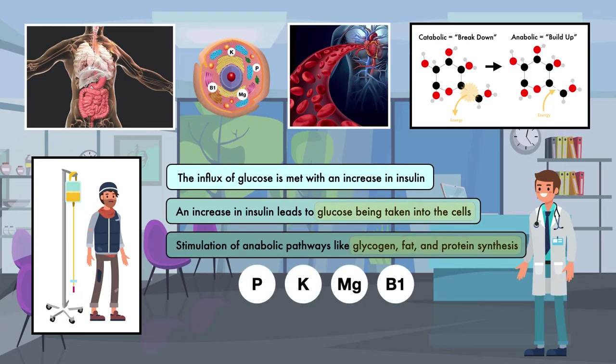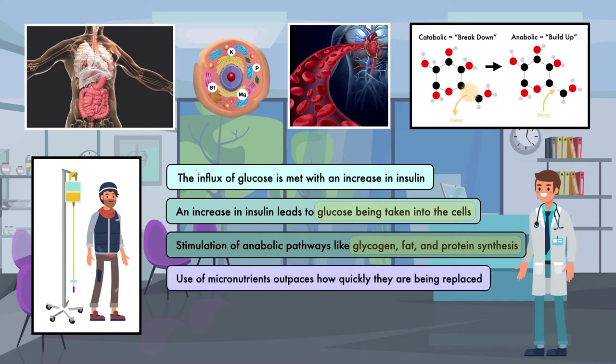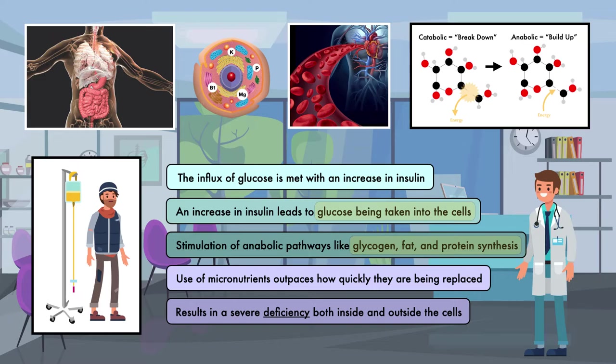Since phosphorus, potassium, magnesium, and thiamine support these processes, they are also taken into the cells and used up. As the fed state continues, the use of micronutrients outpaces how quickly they are being replaced. This results in a severe deficiency both inside and outside the cells. Severe deficiency results in failure of the nervous and muscular systems, and therefore failure of the body's vital organs.